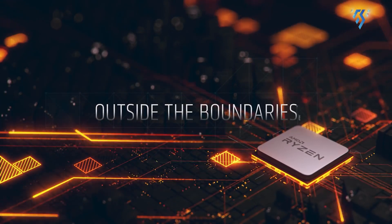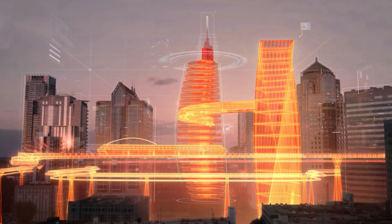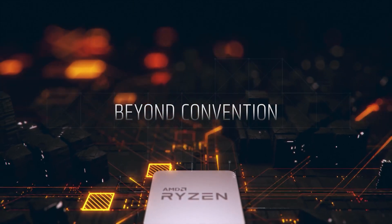Make sure to look out for more thrilling content from us.